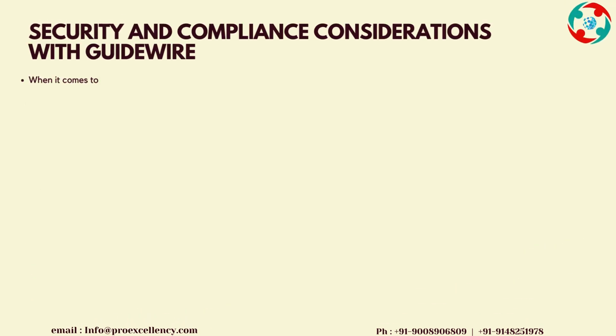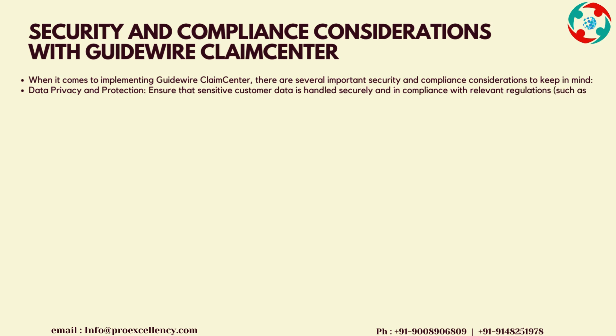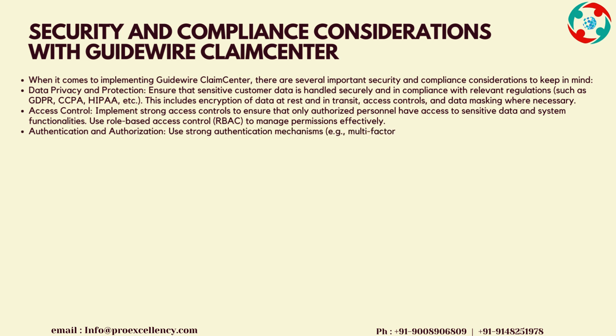Security and Compliance Considerations with Guidewire Claims Center: when implementing Guidewire Claims Center, there are several important security and compliance considerations to keep in mind. Data Privacy and Protection: ensure that sensitive customer data is handled securely and in compliance with relevant regulations such as GDPR, CCPA, HIPAA, etc. This includes encryption of data at rest and in transit, access controls, and data masking where necessary.